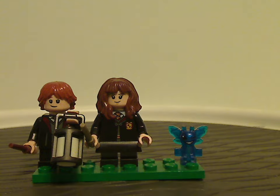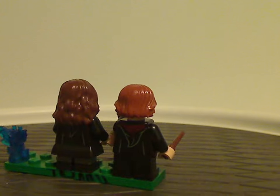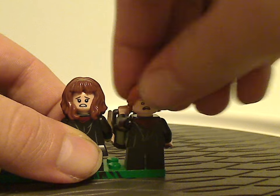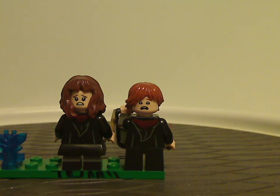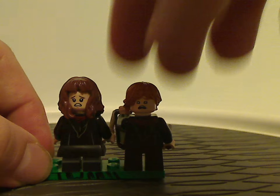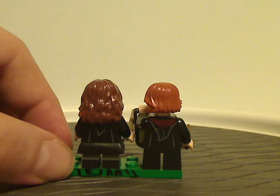You can see the back face printing and also the back torso printing. The back face printing is kind of the same as it's been for a while, but it's also quite fitting to this scene from Chamber of Secrets.